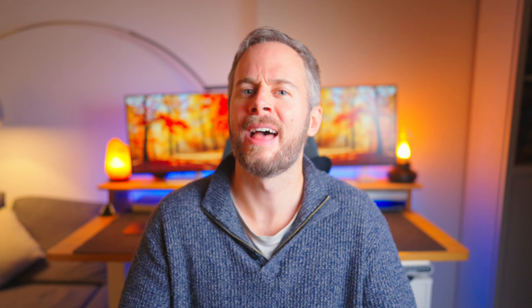Now both tools sit at the very top of coding performance benchmarks, and the real question isn't just which is stronger, but which actually feels better to use day to day, and how does each one shine when compared to the other.